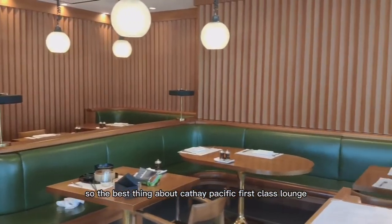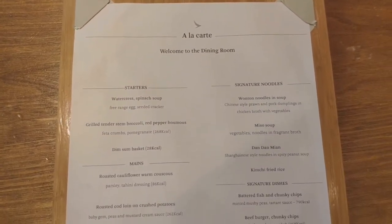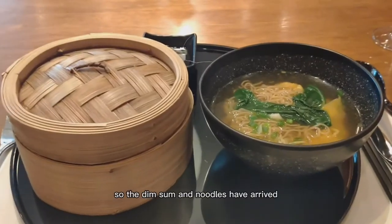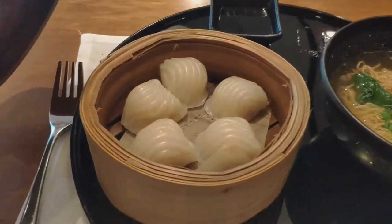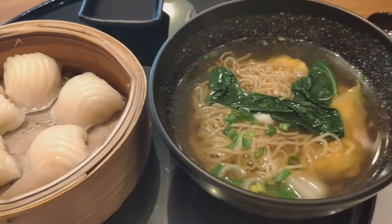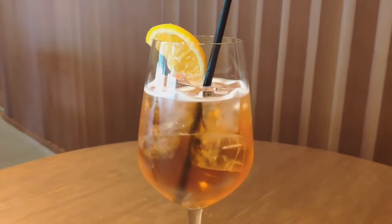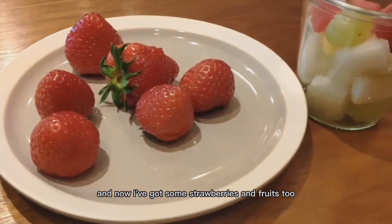The best thing about the Cathay Pacific First Class Lounge is the à la carte dining restaurant. My glass of champagne is here. The dim sum and noodles have arrived — looks really good too. I just ordered an Aperol Spritz and it's arrived. The fish and chips has arrived, and I've got some strawberries and fruit too.